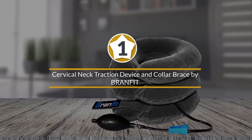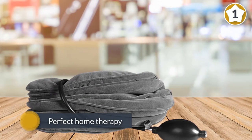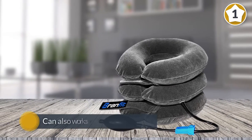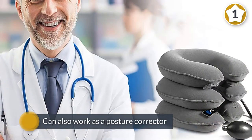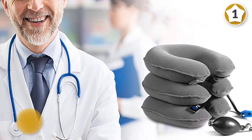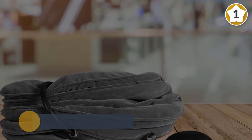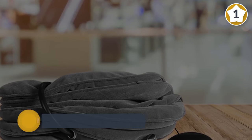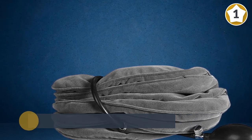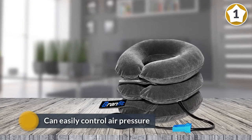Number one, most popular cervical neck traction device and collar brace by BranFit. If you are searching for a remedy for neck pain but not planning to spend much, the BranFit neck traction device is the best in our list. This cervical collar is efficient in stabilizing the traumatic neck and head. It is a perfect home therapy for those having back and spinal decompression. It can also work as a posture corrector. This chiropractor pillow has two adjustable velcro straps to help with fit. There is an inflation bulb to inflate and deflate, and an air control valve through which you can easily control air pressure.